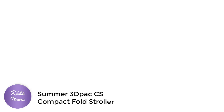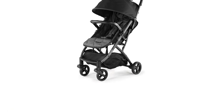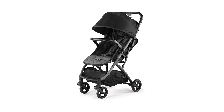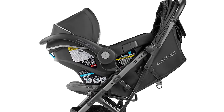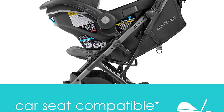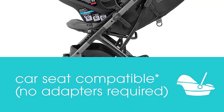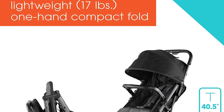Number 4. The Summer 3D-PAC CS Compact Fold Stroller is a great choice for parents looking for a compact, lightweight stroller that is easy to use and convenient for traveling. This stroller is car seat adaptable, making it easy to use with your favorite infant car seat. One of the standout features is its convenient one-hand fold, which makes it easy to fold and store.